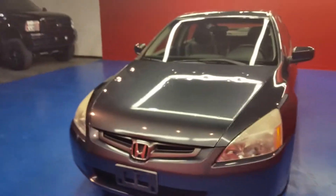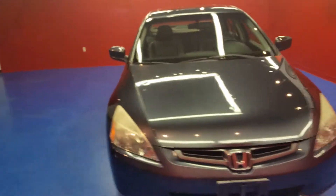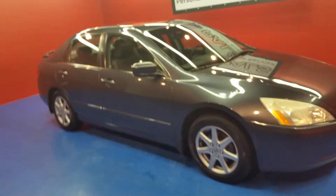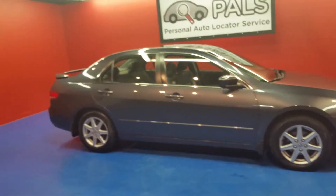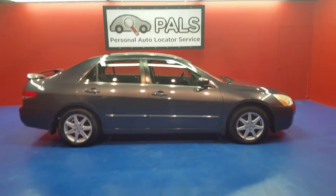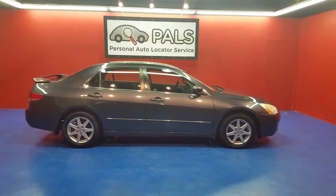You can check out more about this car — photos and descriptions — at personalautolocatorservice.com. As always, you can give us a call at 865-315-7000. That's 865-315-7000. 2003 Honda Accord EX.